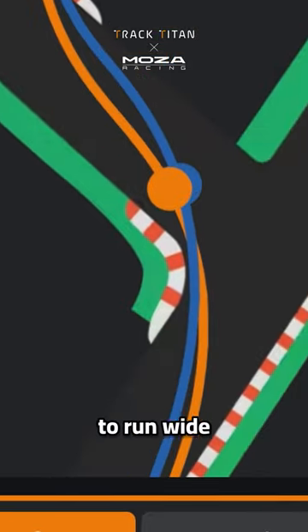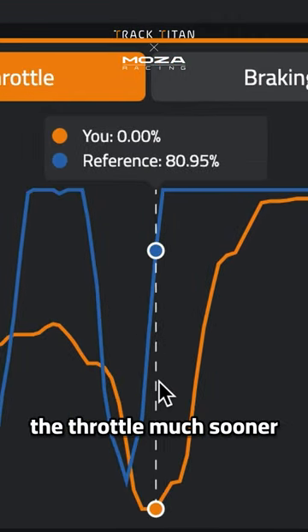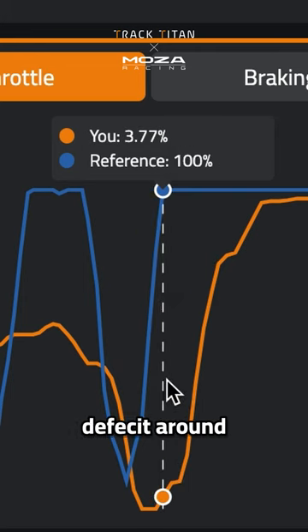This forces the driver to run wide, and looking at this throttle data, the blue reference driver is able to get on the throttle much sooner, hence the half-second deficit around the final corner.